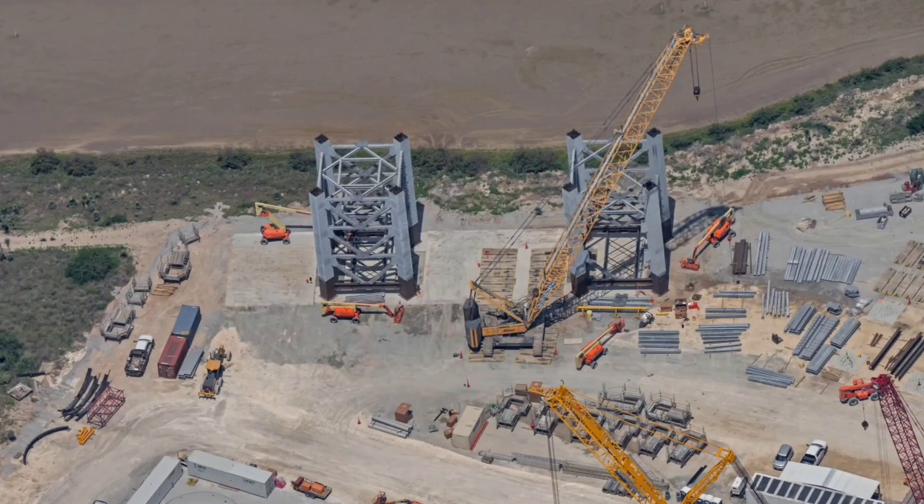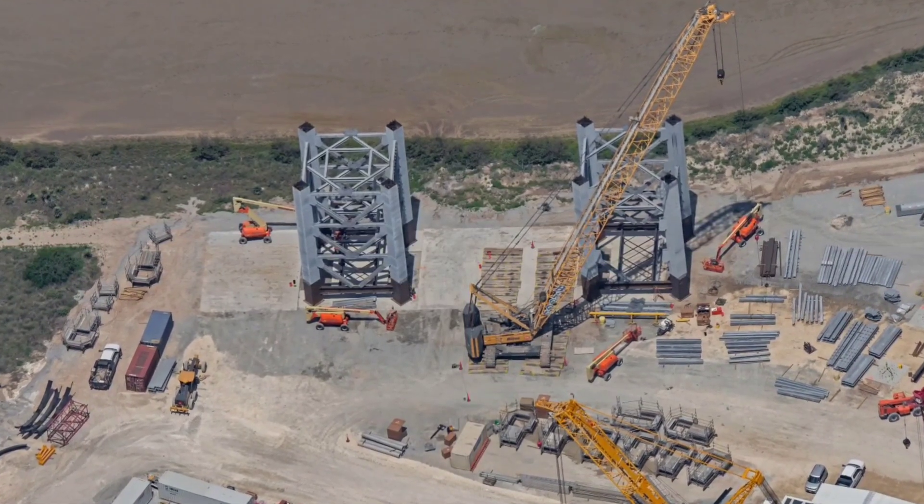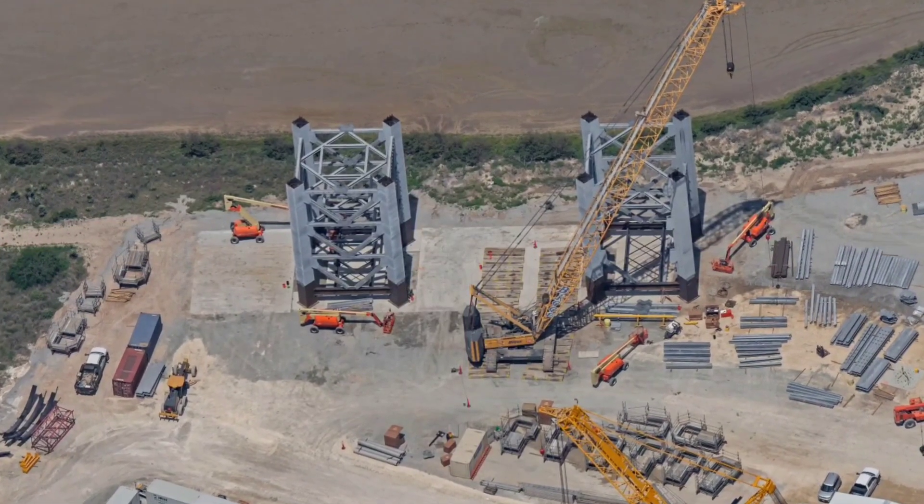Each completed section, measuring about 12 meters (40 feet) long and wide, and 18 meters tall, was then transported a few miles by road to the launch site, where a crane would stack them.